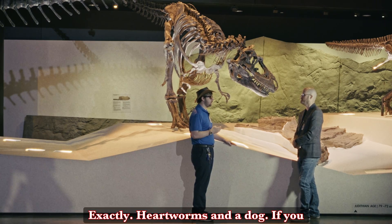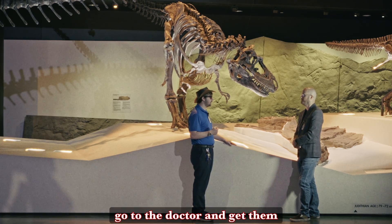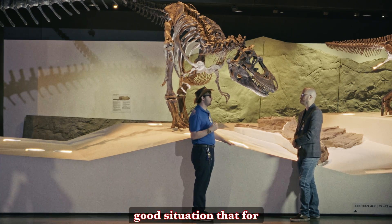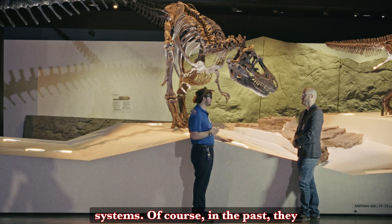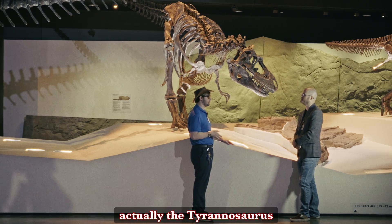Heartworms in a dog. If you have small children, or you've just been unlucky enough yourself, you may have gotten some parasites and had to go to the doctor to get them removed. For human beings, it's a good situation that many of us — though not all — have access to actually clear those things from our systems. Of course in the past they weren't able to. One of the most famous examples of animals with parasites in the fossil record is actually the Tyrannosaurus Rex.